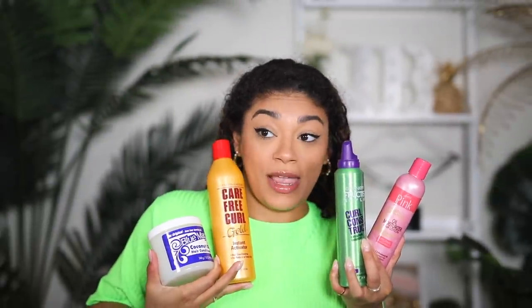We're starting on a clean slate. I'm gonna do the full routine I used to do and also let it air dry, like I used to. We're gonna see what it looks like at the end of the day. So let me show you the products: pink lotion, mousse, Carefree Curl Gold Instant Activator, and Blue Magic Coconut Oil Hair Conditioner — this is the grease. If you're Black with curly hair, your mom used to put this in your hair. I know you did too.